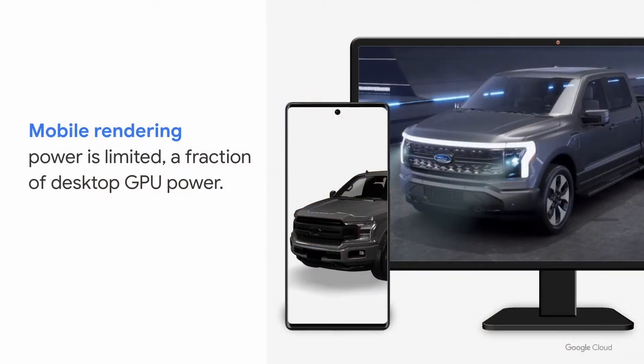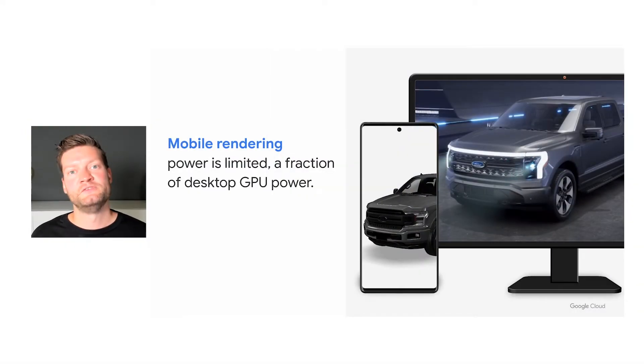Mobile phones are capable of delivering augmented reality experiences to our customers. However, for an immersive experience, we also require a photorealistic image, and mobile GPUs still struggle to create these photorealistic images because of their limited compute power. Here on the left side you see a 3D model typical for an AR experience on mobile phones today, whereas on the right side you can see what desktop-grade GPUs are capable of rendering.